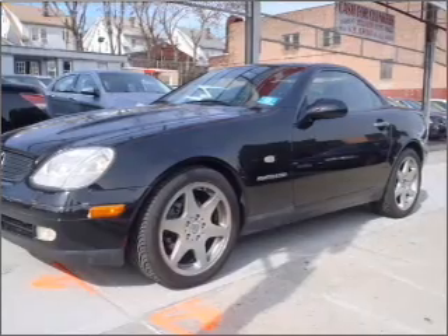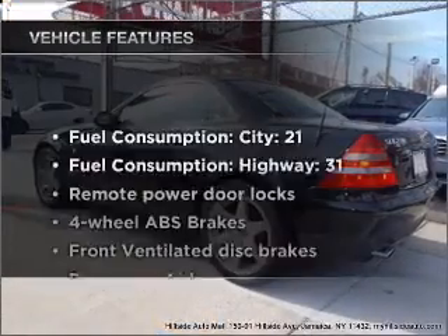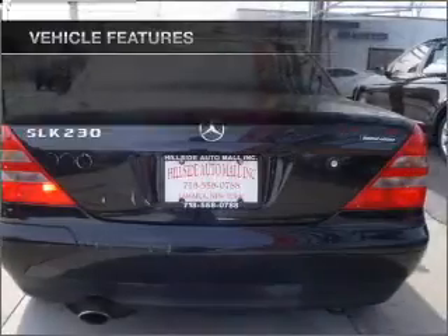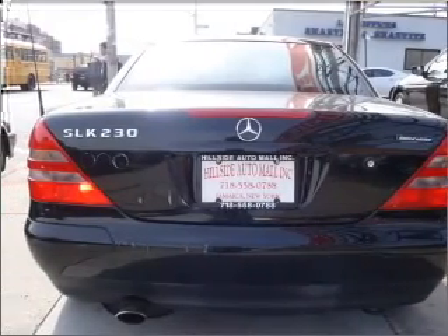This car has separate passenger temperature controls. Plus, enjoy these notable features that are included in this vehicle: air conditioning, power door locks, and power windows.